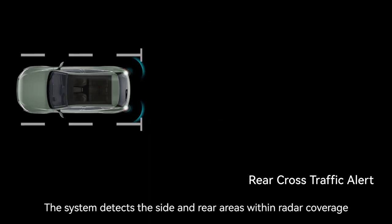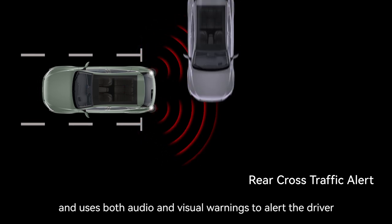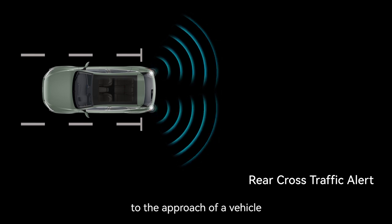RCTA detects the side and rear areas within radar coverage and uses both audio and visual warnings to alert the driver to the approach of a vehicle from the side and rear, to avoid a collision.